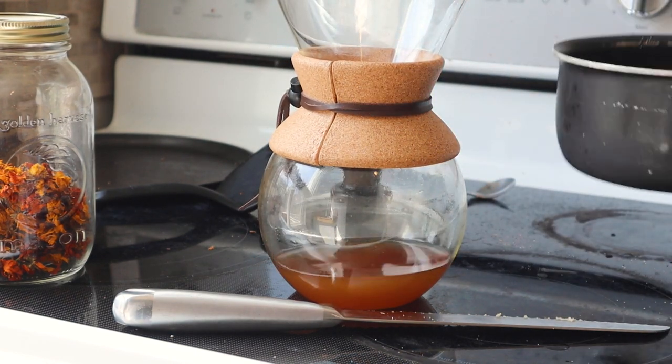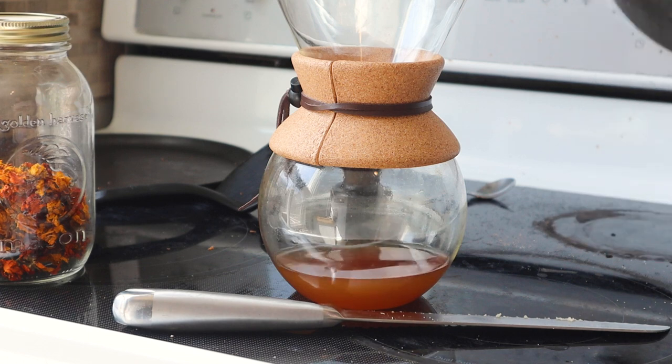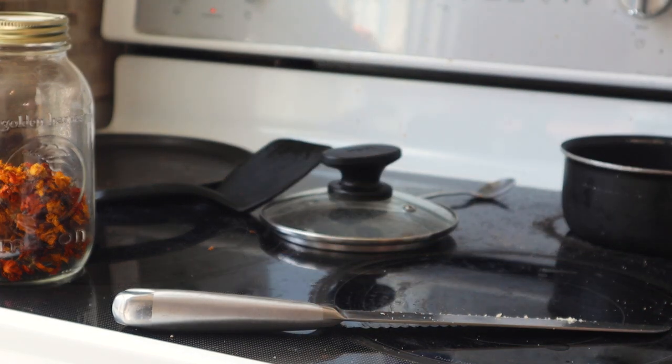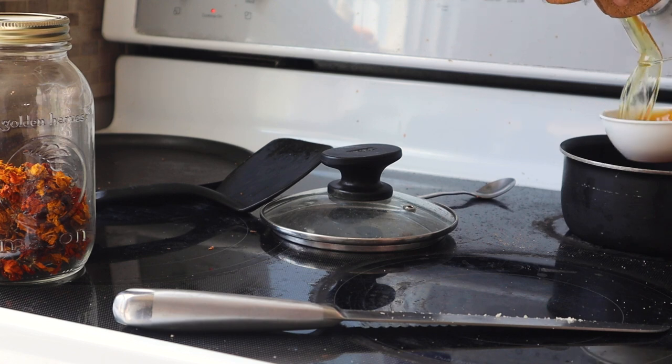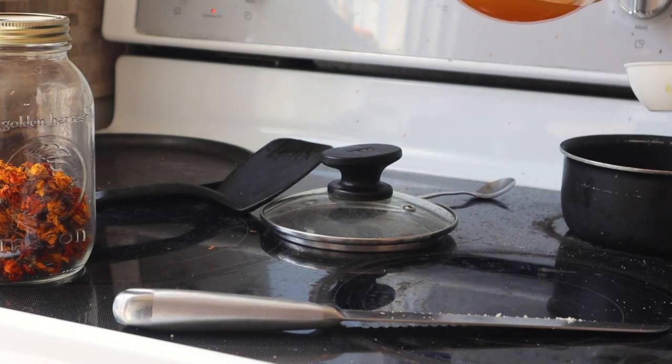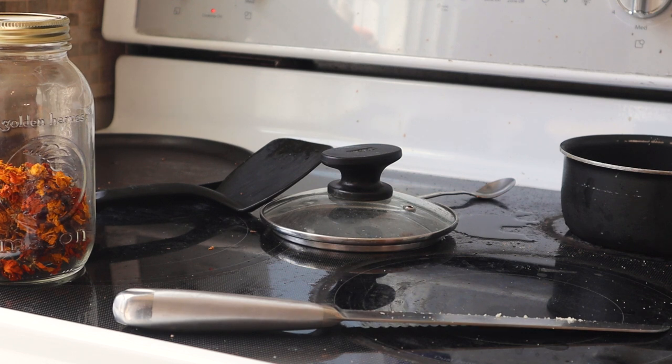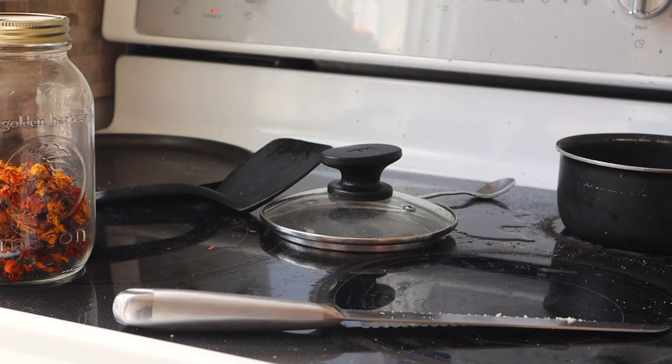I'm going to rinse the pot, put it back on the stove and then add the liquid back to the pot. I'm going to put the heat onto medium and measure out my liquid — that's one cup of liquid, which is perfect. We're going to let that liquid come up just below a boil, and then I am going to add two cups of sugar.